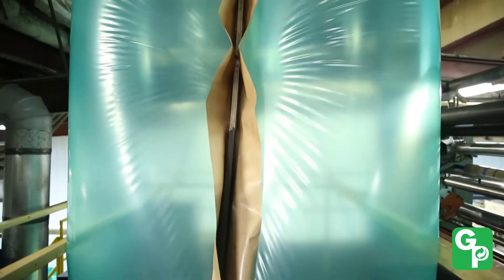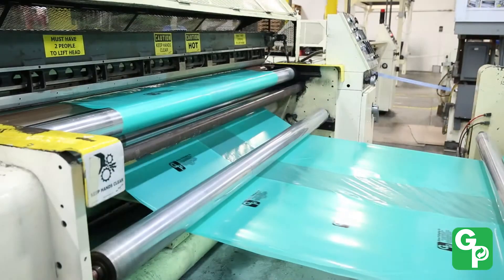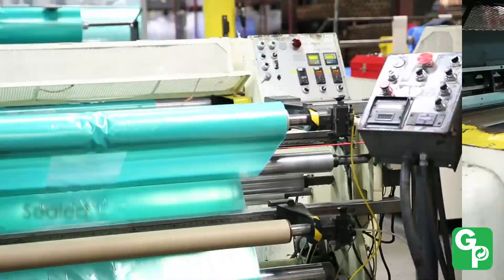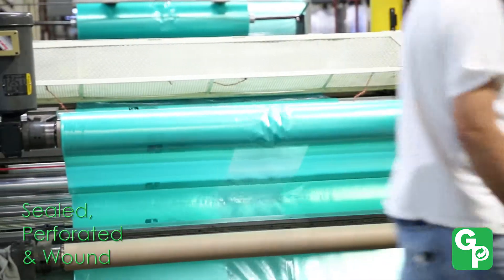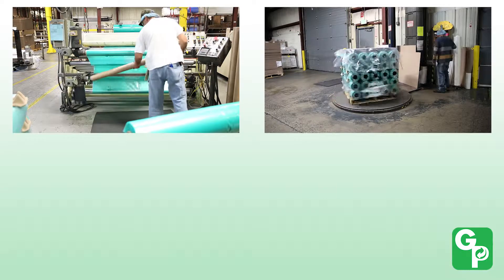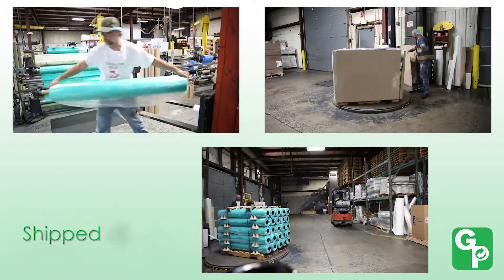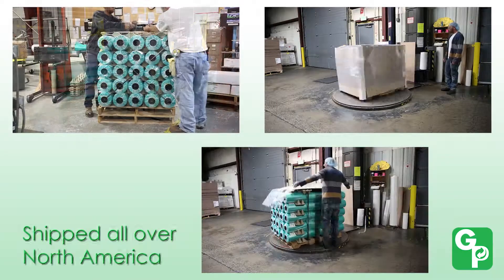During the film conversion process, the film is converted into bags. Large master rolls of VCI film are sealed, perforated and wound onto easily managed rolls. These rolls of finished VCI bags are then palletized, wrapped and shipped to our manufacturing customers all over North America.